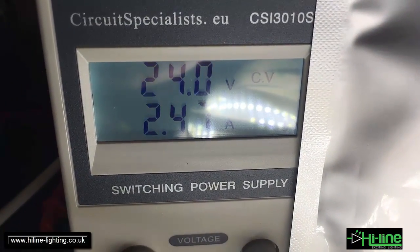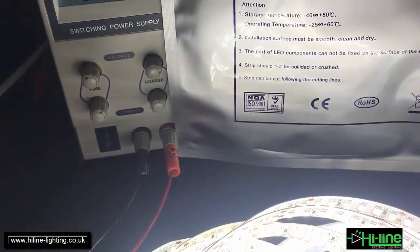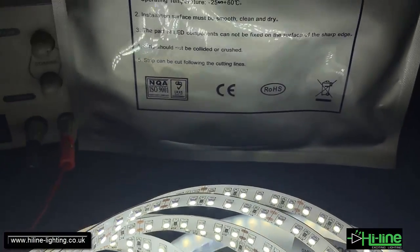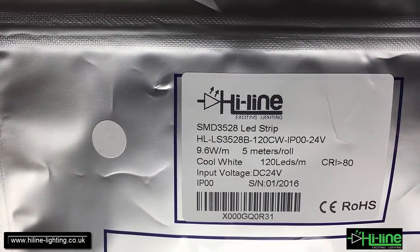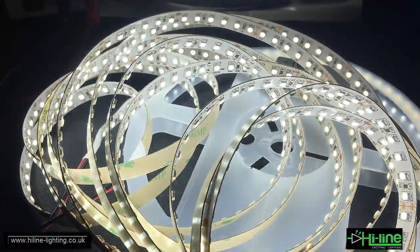So we've got 2.47 amps at 24 volts. This is a constant voltage LED strip, so it requires normal constant voltage LED drivers or power supplies, and it's a cool white with a CRI — color rendering index — of more than 80. Thanks for watching.